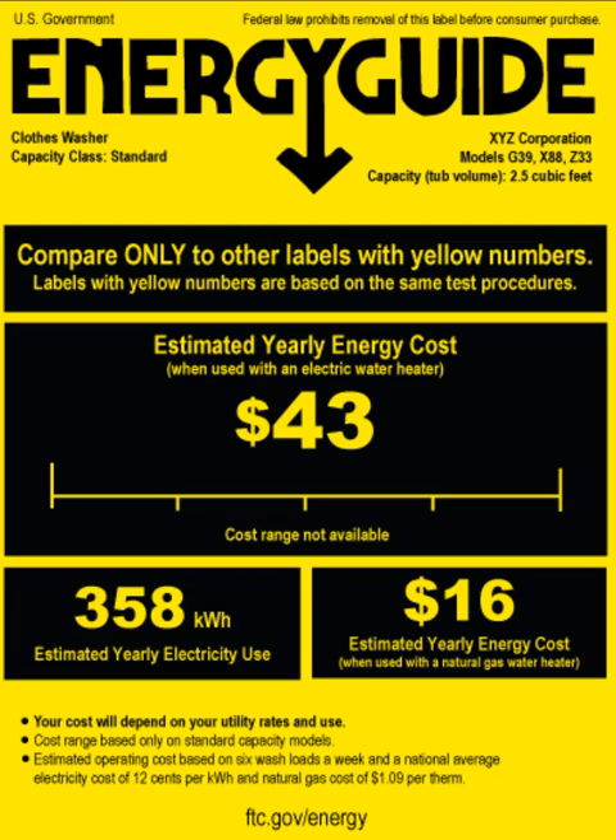For example, some automobiles made today can travel a longer distance on a given amount of gas than automobiles made 20 years ago. Fuel efficiency is a very important consideration when people purchase cars because it determines how much the drivers will have to spend on gas.